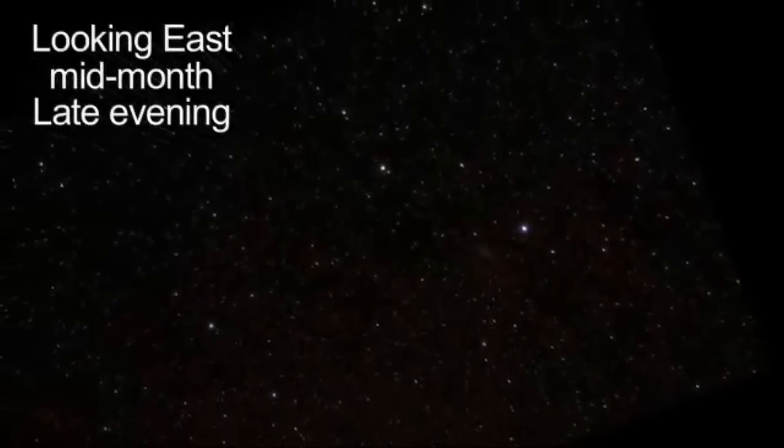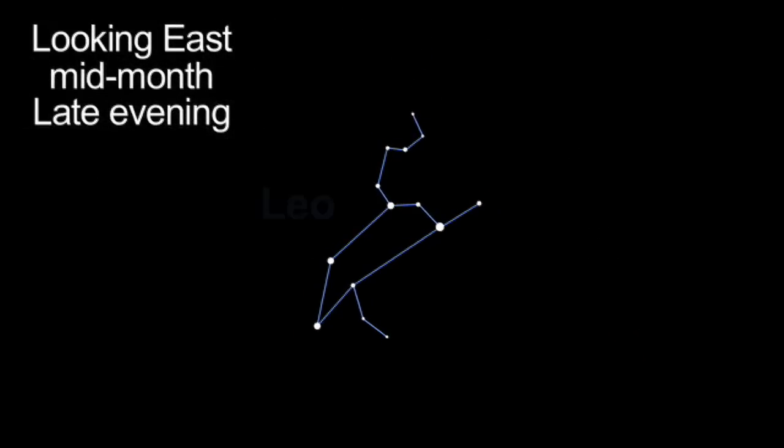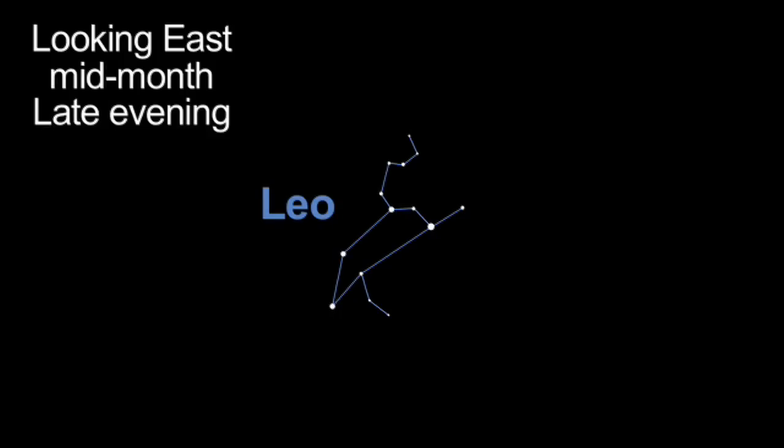If you face east in the late evening, you can see two planets near the distinctive constellation Leo. First, look nearly overhead. That reddish object you see up there is Mars. Closer to the horizon, the bright golden-hued object is Saturn.